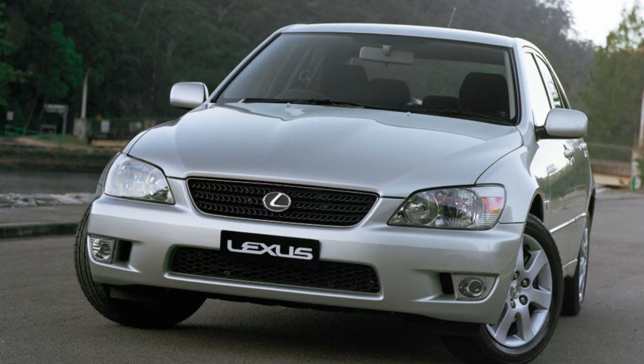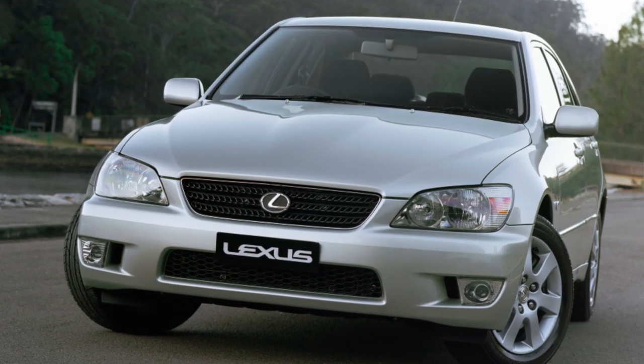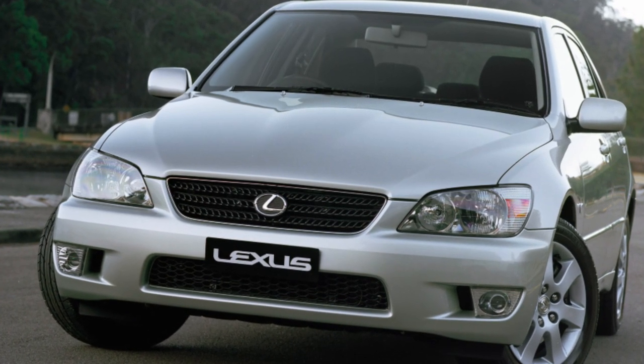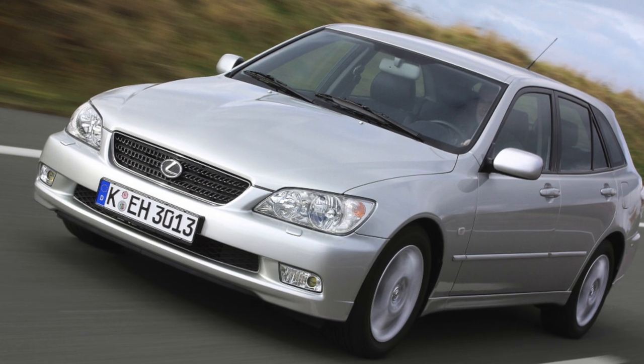In Ukraine, Lexus IS was bought by wealthy people who strive to appear fashionable and modern. As a rule, they operated their Lexus IS on good roads and serviced it at proprietary service centers.